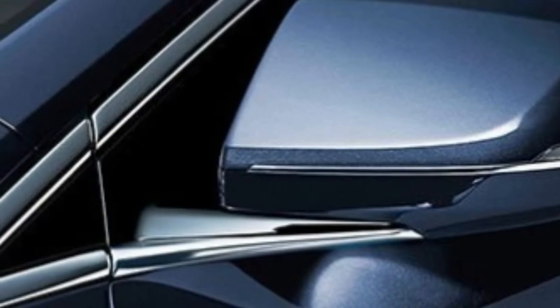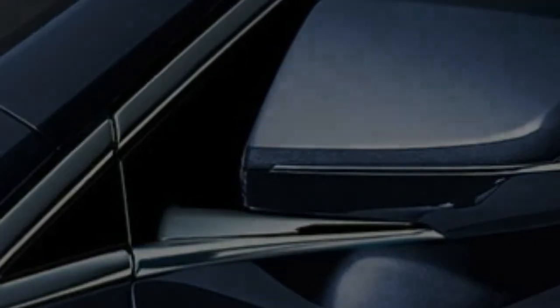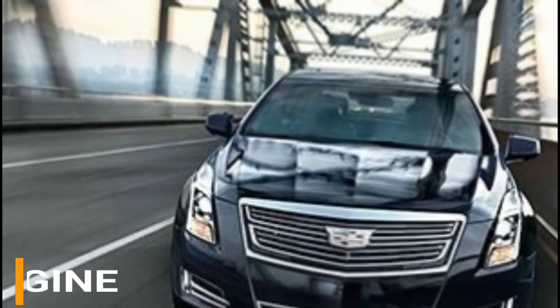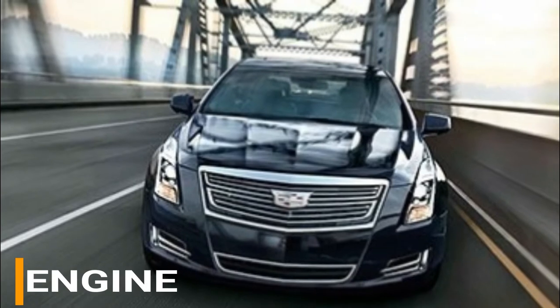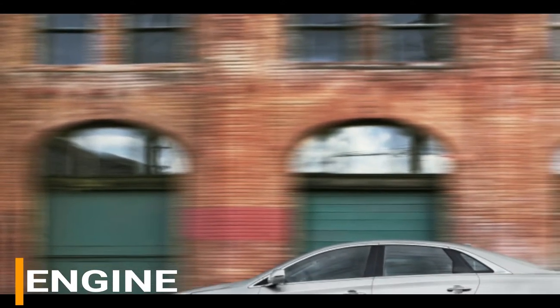The V-Sport Platinum has a starting MSRP of $72,695. Most 2017 XTS models are powered with a 3.6-liter V6 engine that produces 304 horsepower and 264 pound-feet of torque, matched with a six-speed automatic transmission. Paddle shifters and front-wheel drive offer a smooth drive with tight accuracy.